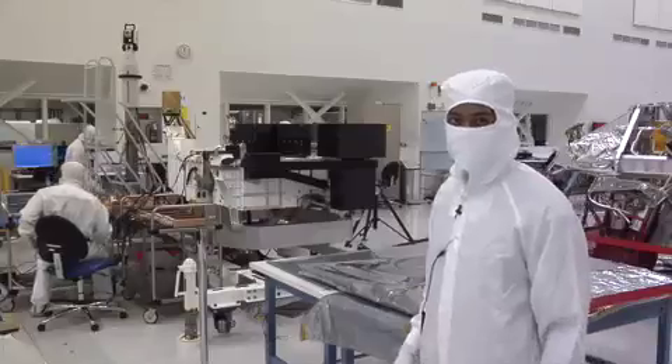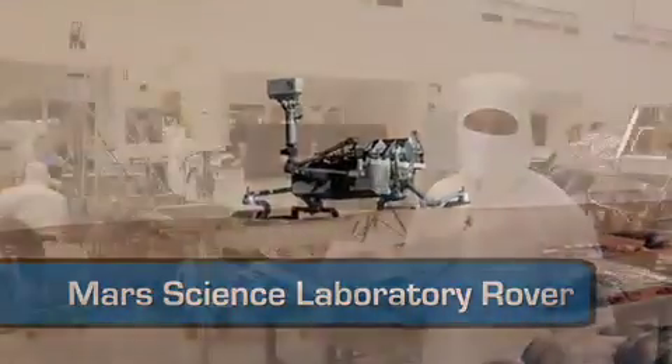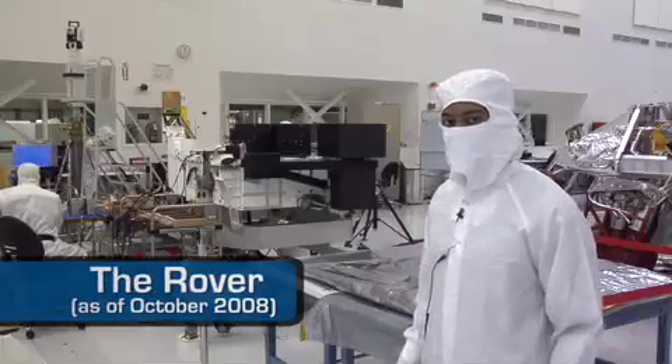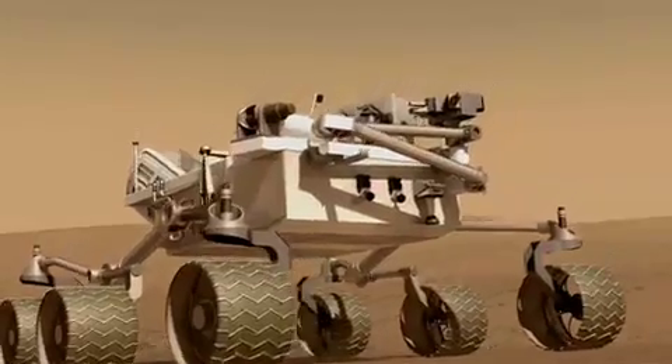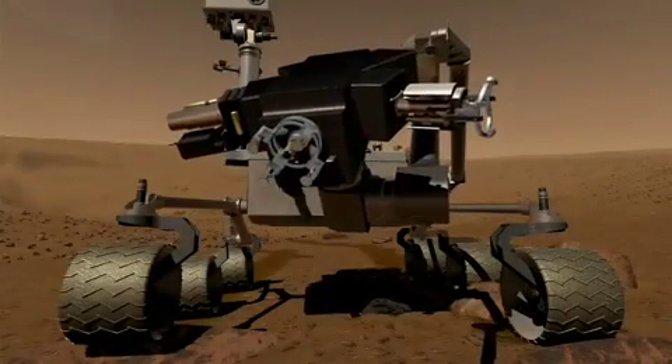And here's the reason we're going to Mars — the Mars Science Laboratory rover, the largest rover this planet has ever sent to Mars. It's mid-October, and right now we're doing a lot of electrical testing, but the closer we get to our launch date, we'll start adding our wheels and our masts with the cameras, and then the robotic arms. They'll really start to take form.